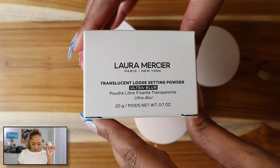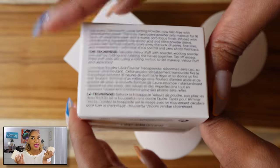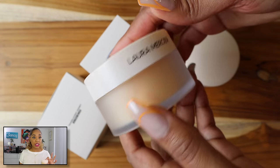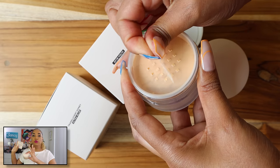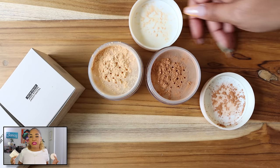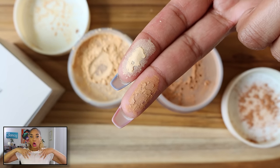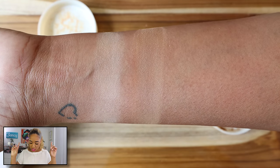Let me talk about another powder. This is the Laura Mercier Translucent Loose Setting Powder Ultra Blur in the shade Translucent Honey. This is really good. Even though I had some disappointing powders earlier, this one is actually really nice. It blurs the skin, it's not too heavy. Laura Mercier does really good powders — her original loose setting powder is legendary. This one is like that but not as matte-looking or dry. It blurs the skin and leaves a natural look, which I love. The honey shade works all over my skin without leaving a cast.